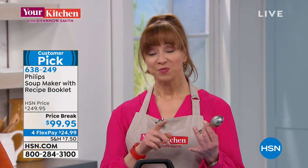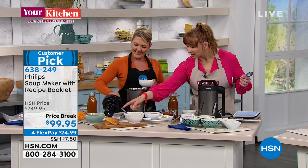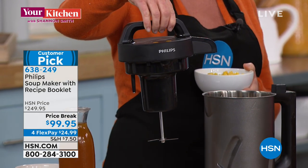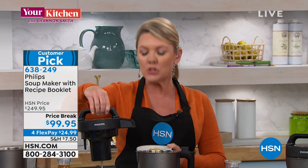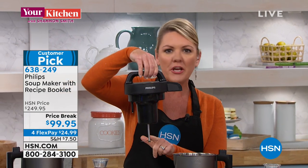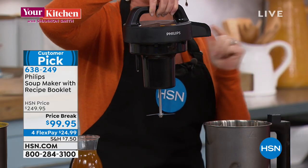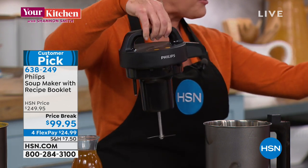You can do cold soups, hot soups, any kind of soup. Ingredients go in and it does all the work — everything. You can buy a blender that costs hundreds of dollars where one of the big appeals is that it makes soup, but the difference here is that we're not using friction to heat it. There's an actual heating element that heats the stainless steel canister so your veggies get cooked and raw meat gets cooked.